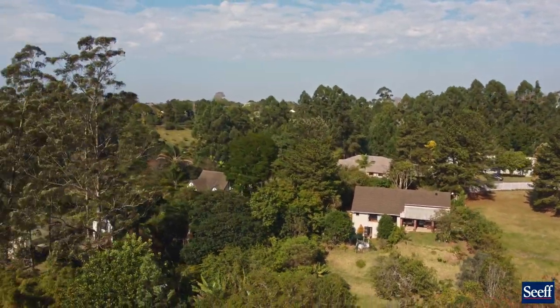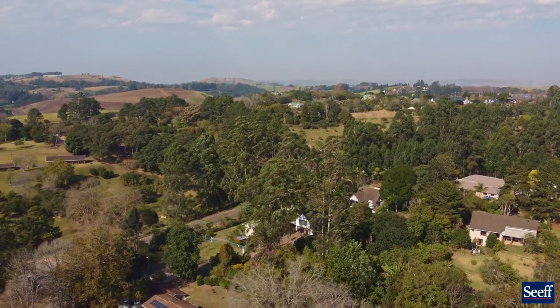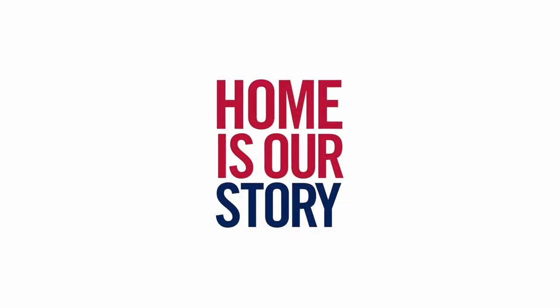So much going for this home, so much great value, and Asagai of course is up and coming. I invite you to come and have a look.